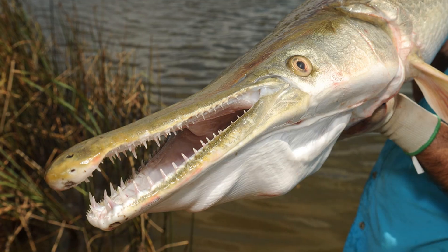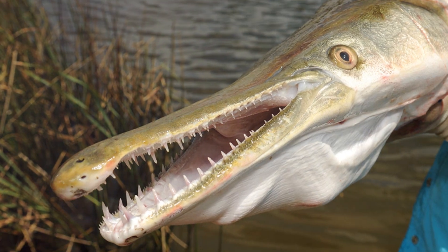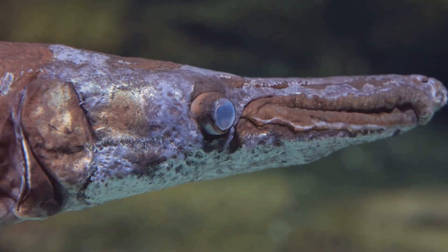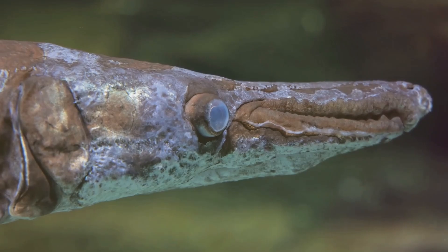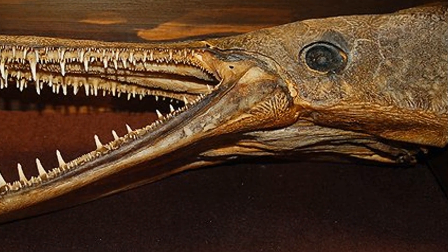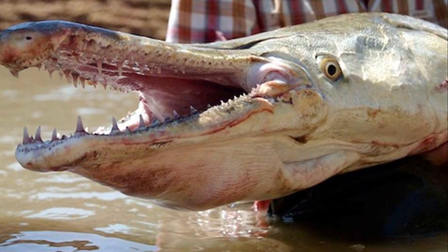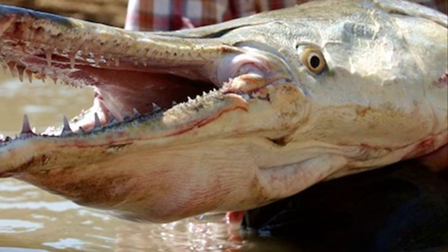Hey there, fish enthusiasts! Today we're diving into the murky waters to meet a true living fossil, the alligator gar. This incredible creature looks like it swam straight out of the Jurassic era — and guess what? We rescued it! It's no wonder people call it the fish out of time.